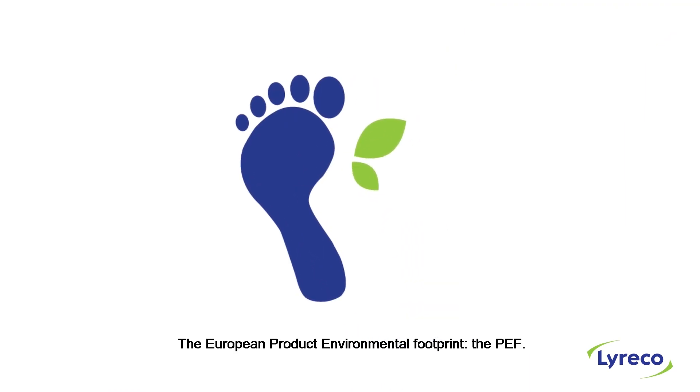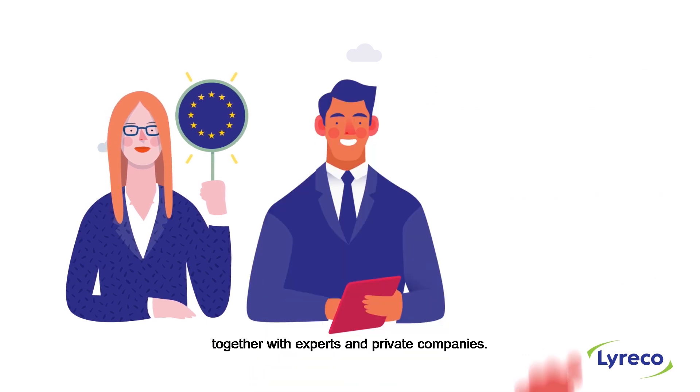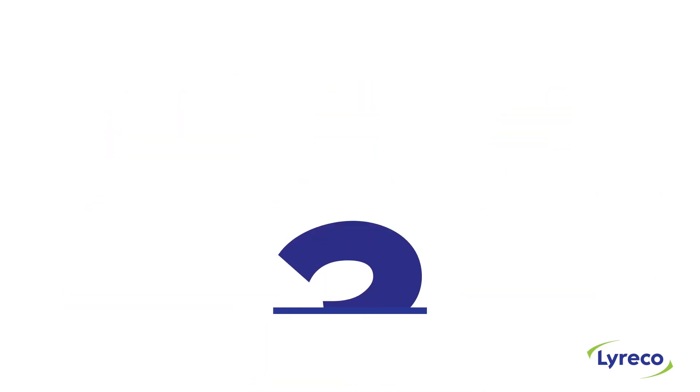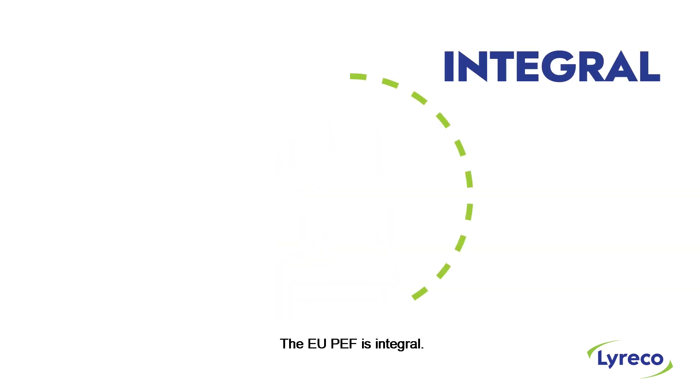The European Product Environmental Footprint, the PEF. This new method has been defined by the European Union together with experts and private companies. What's new with this method? The EU PEF is integral.